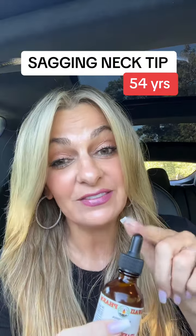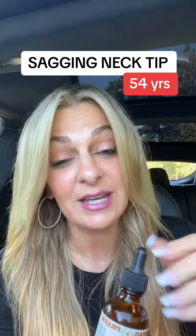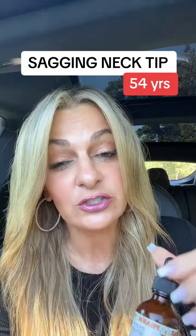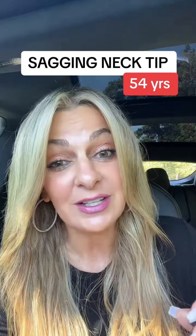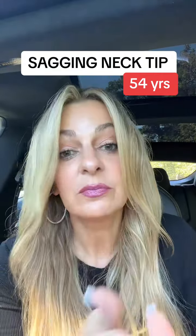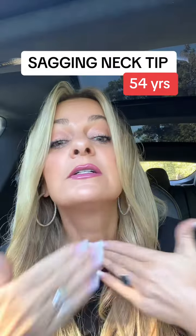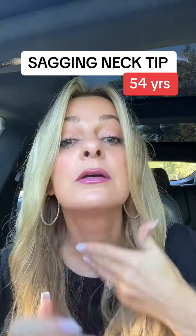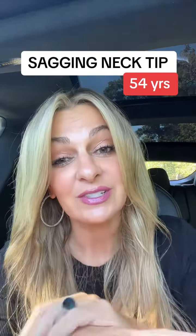Saggy neck tip — I always forget to give this to you because I leave this in my car and I actually apply it several times a day. I wanted a serum that has frankincense in it, it also has glycerin, but I wanted it so that you could apply it directly to the neck. I'll take about half a dropper full, rub it on my fingers, and just apply it gently to my neck to give it a little bit of extra aging support throughout the day.